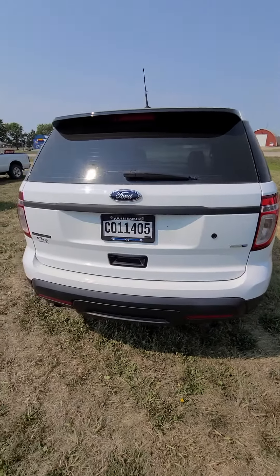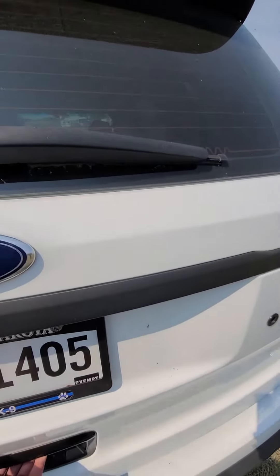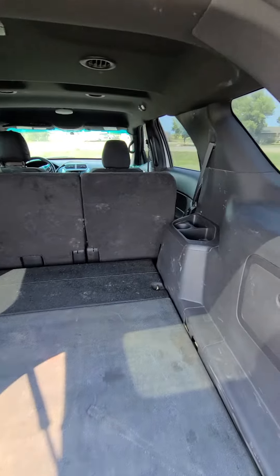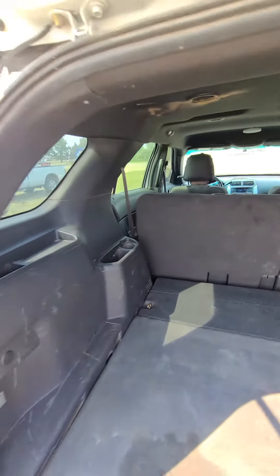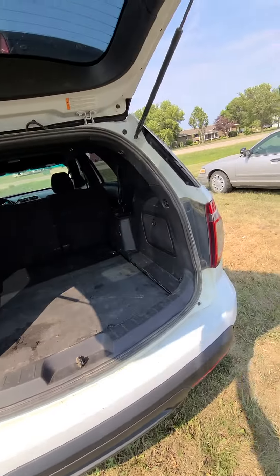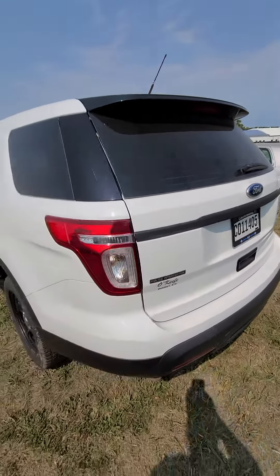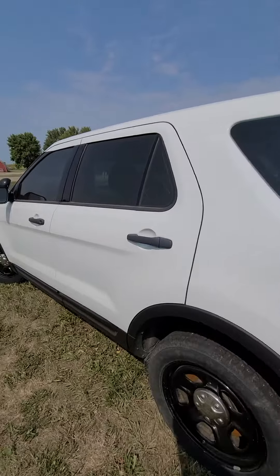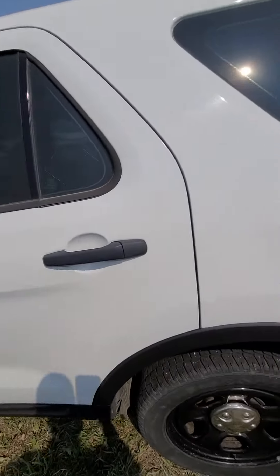It does have rear heat and rear air. I like to do a little video walk around so I can point out anything I might miss in the pictures. Make sure you get a good feel for the vehicle.